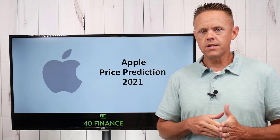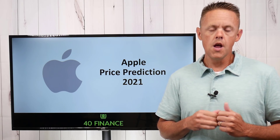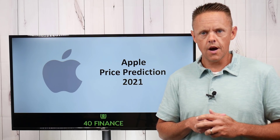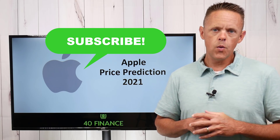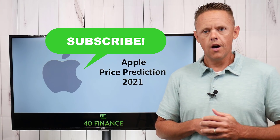Reminder as always that my stock picks and projections are just my opinion for your entertainment. Please talk to a financial professional before taking on the risks of the stock market. If you haven't already, please subscribe to the 40 Finance channel — we're inching our way to 10,000 subscribers. Thank you everyone for your support.